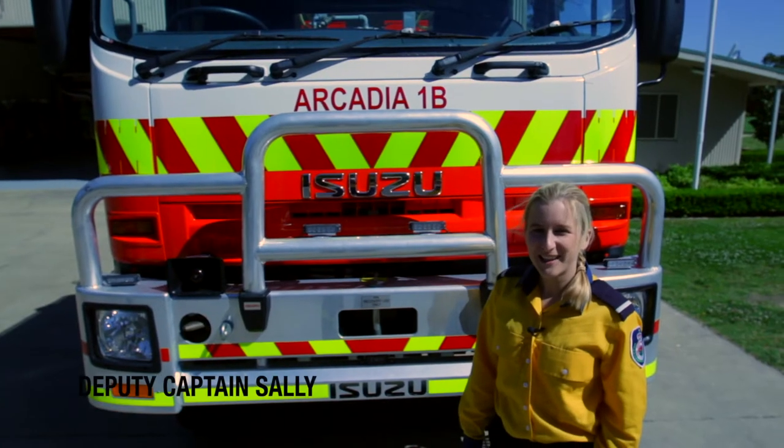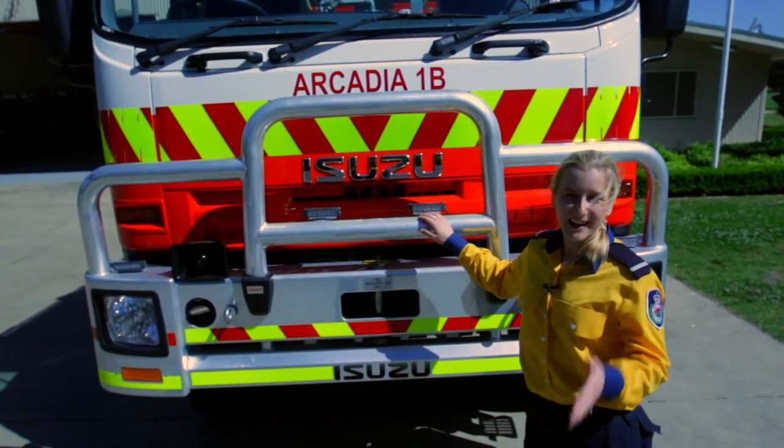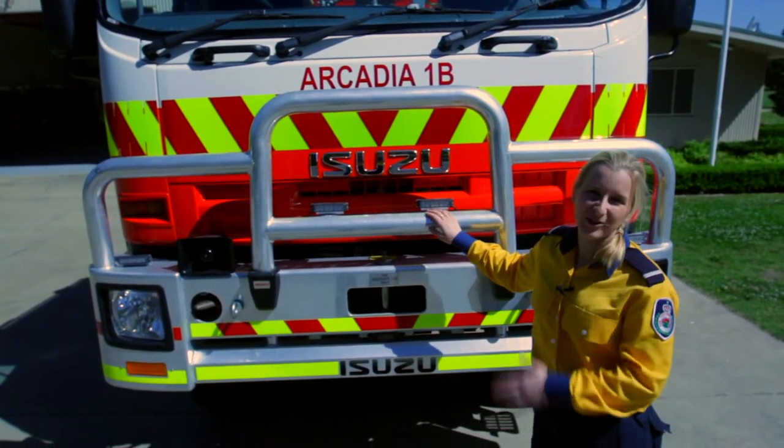Hi, my name is Sally and welcome to Arcadia Station. Here we have Arcadia One Bravo — one meaning category one, and B for our second truck.